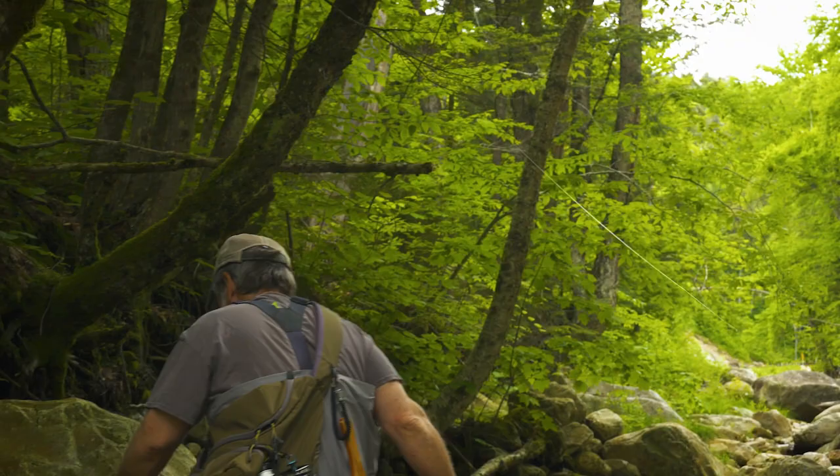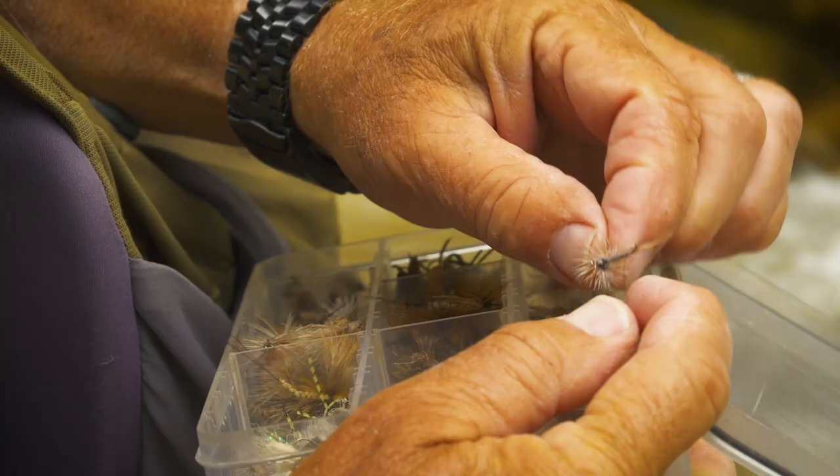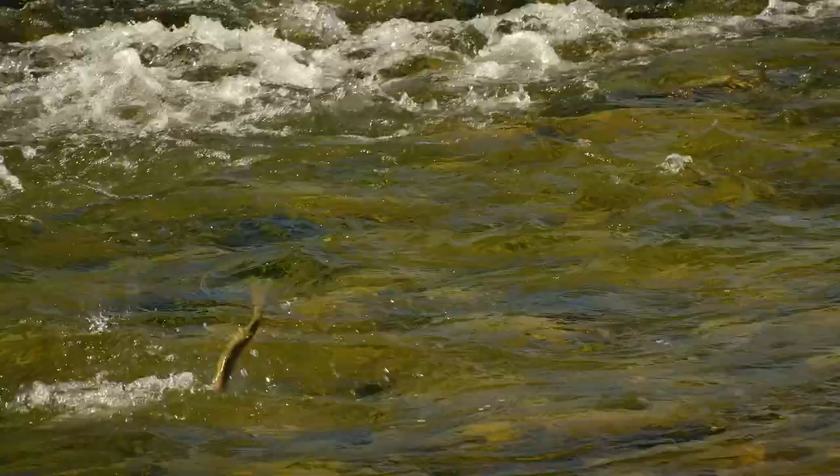So you're almost ready to start exploring small streams. When we return, we'll talk about the flies you'll need, how to work a small stream, and how to approach these mostly little fish.